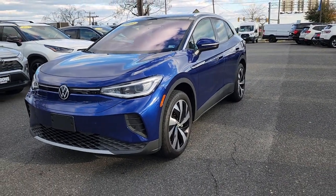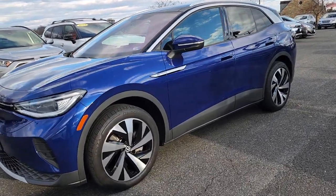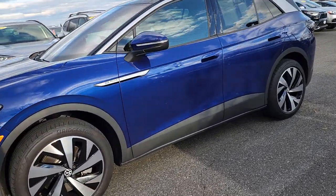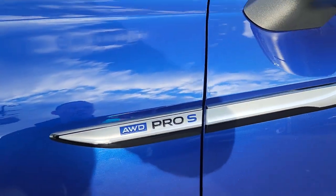Good evening Christine. Just want to shoot you a quick video. This is the 2021 Volkswagen ID4 All-Wheel-Drive Pro S.